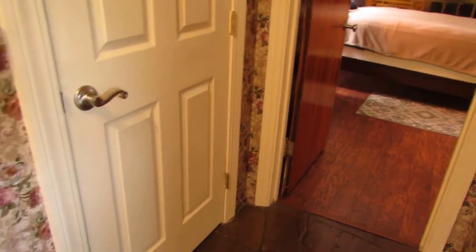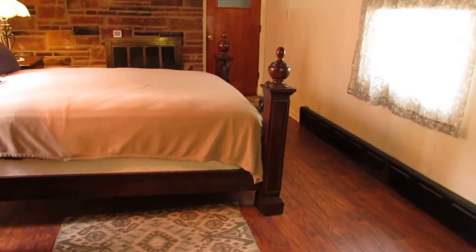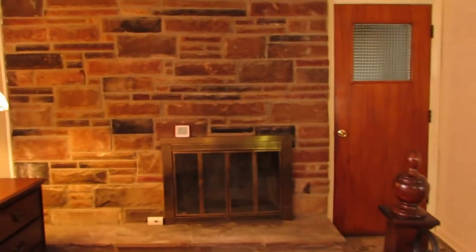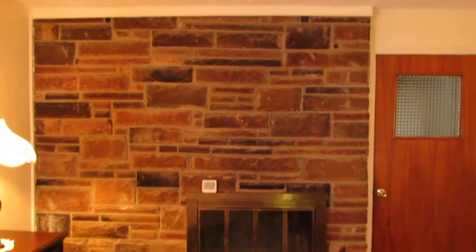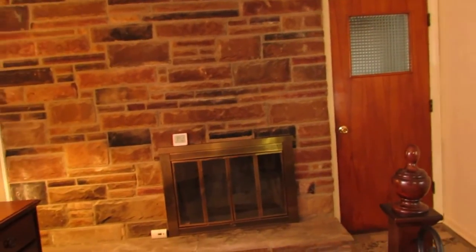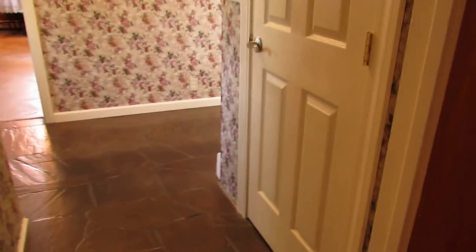Immediately to the right — I have my back to the front door — we have a coat closet with a newer six-panel door. This opens up into what we're calling the master bedroom, though it could be used as a family room. We have a wood-burning fireplace with a stone surround. That door leads out to the oversized two-car garage with plenty of room. There's also a half bathroom in this bedroom or family room, and a closet — so it's easily used as a bedroom.